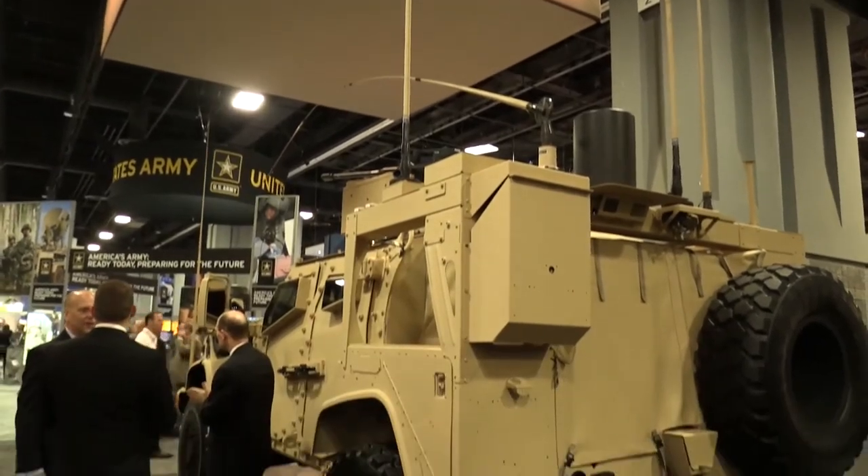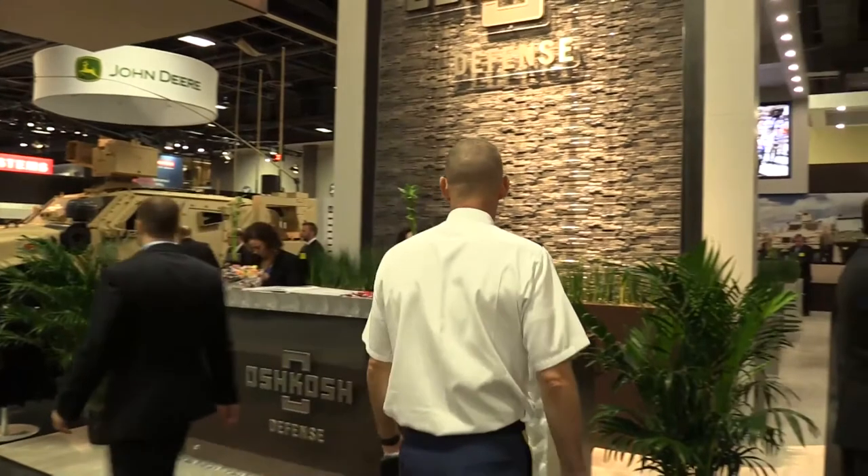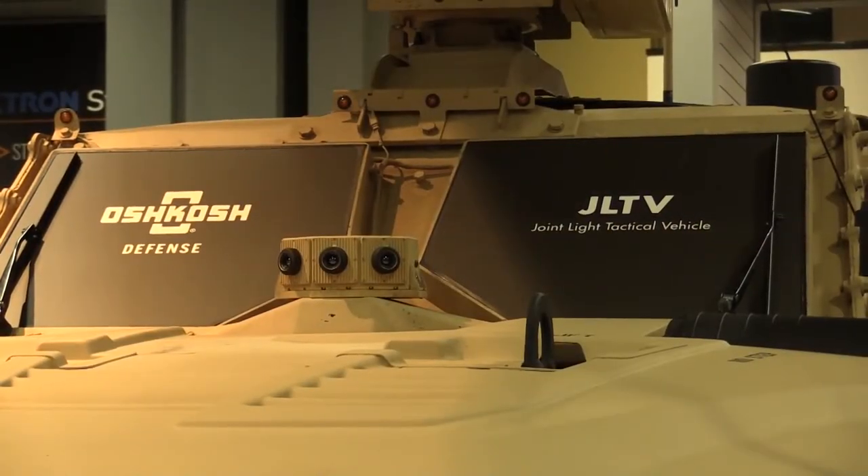This one is an EOS weapon system. Kongsberg does have a comparable system as well — there are a few of them out there. That's why we're showing that we're agnostic when it comes to the weapon system itself.